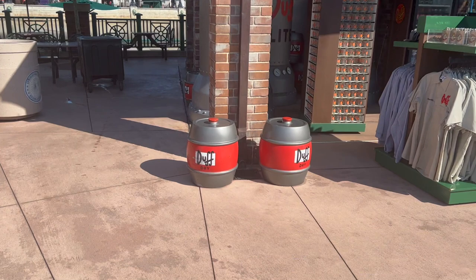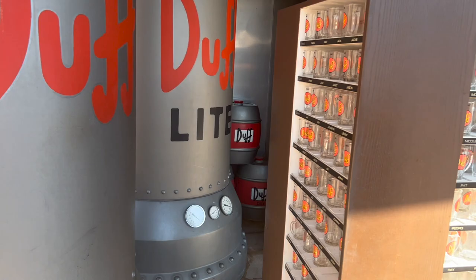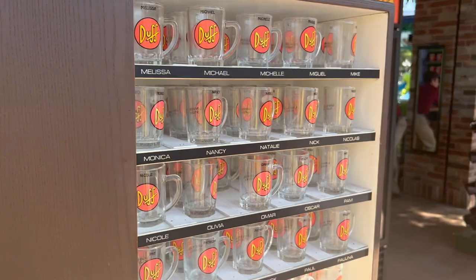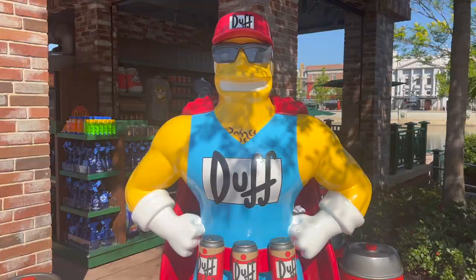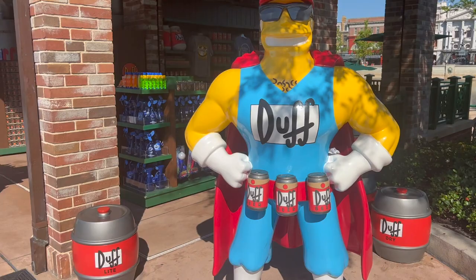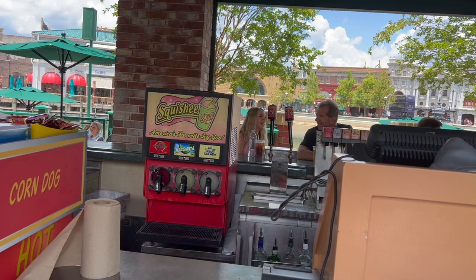Look at these Duff kegs — Duff Dry! And these big Duff Brewery display pieces. They also have a Duff shot glass that looks like a beer mug — super cool. They have a little Duff store, and look at this Moe's Tavern facade with Mr. Duff right outside.